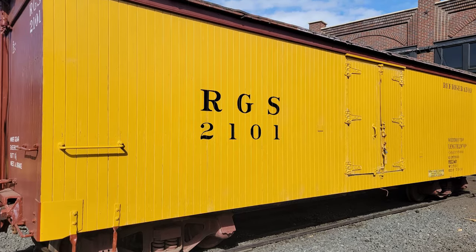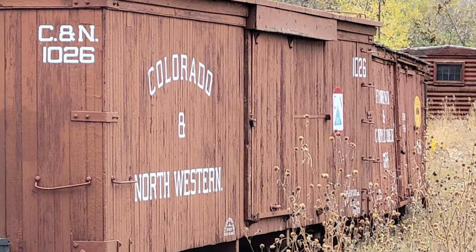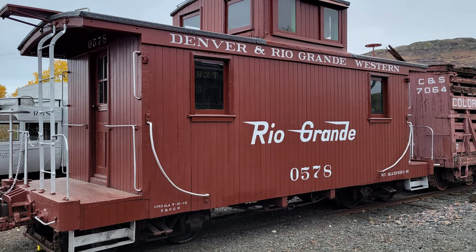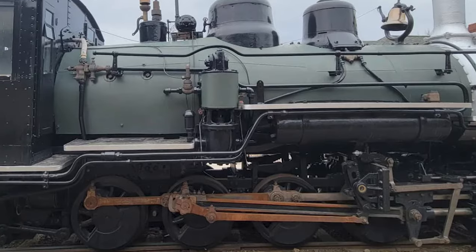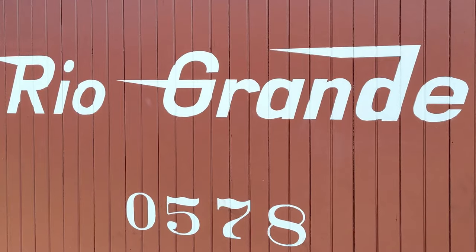It's hashtag TBT, and for Throwback Thursday this week we are featuring the on-site photography of museum volunteer Liam Wright. Liam keeps the camera close at hand while volunteering so he can capture images of the museum grounds and equipment, as well as the Denver Garden Railway Society model trains.